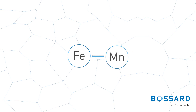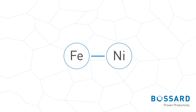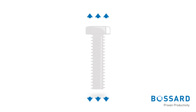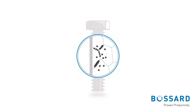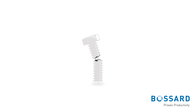Hydrogen embrittlement of fasteners is typically associated with carbon and alloy steels, but other metals and alloys can also be affected. For the fastener, hardness is an essential parameter. The failure of a fastener caused by hydrogen embrittlement is a delayed and brittle fracture, and occurs only after installation when the fastener is exposed to tensile stresses.